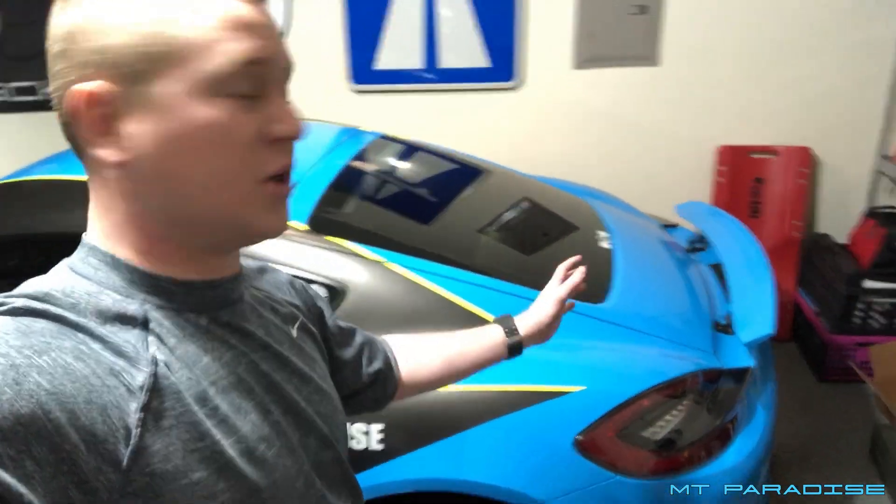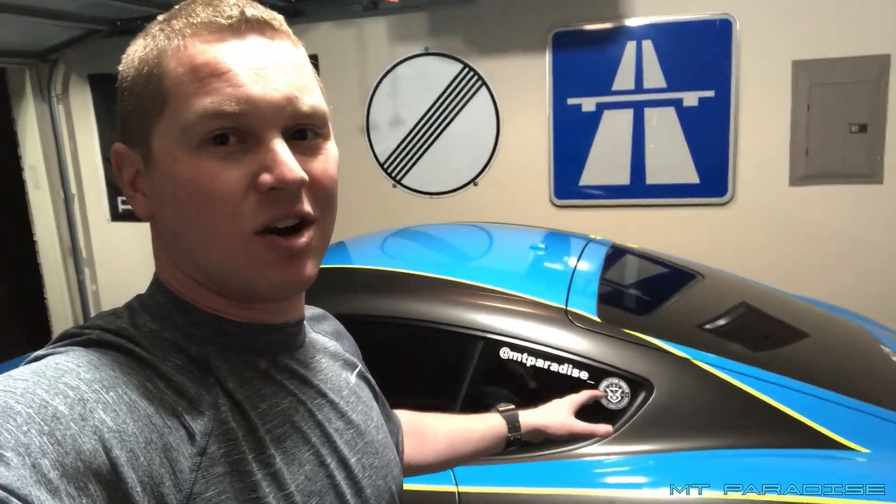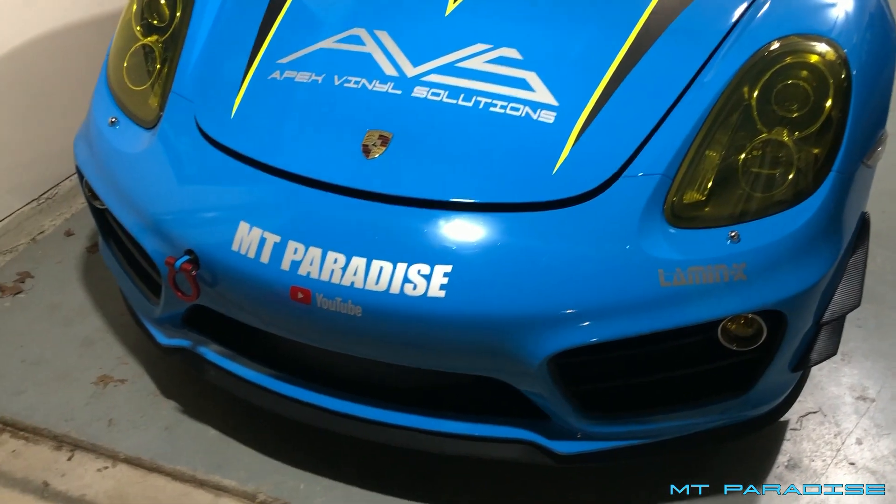So I essentially have the entire 991 interior including the seats, the whole 991 front end, and the 991 wheels — the majority of this car is actually a Porsche 911. The biggest difference is that Caymans are mid-engine whereas the 911 is rear-engine. I prefer mid-engine because it's way more balanced, and I still have a little trunk in the back.